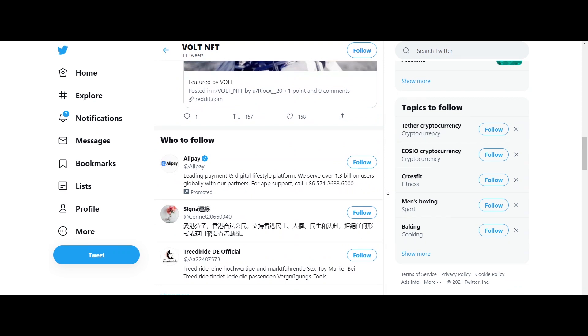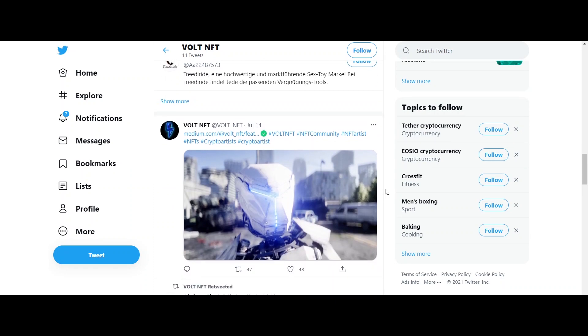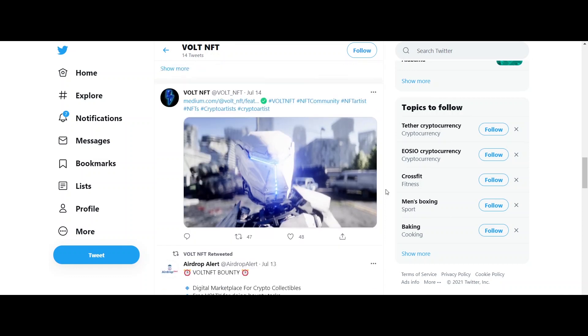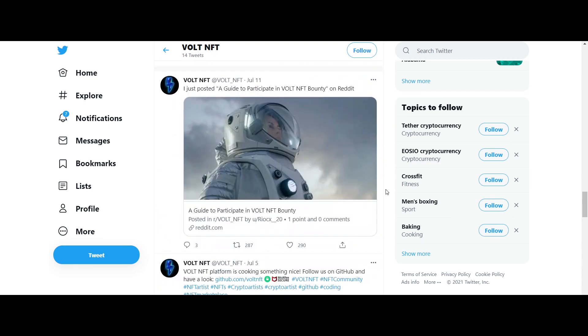A total of 5% of total supply VOLT Y tokens will be given out as bounty. The bounty duration is 2 weeks, and distribution of bounty rewards will be completed by 10th of August 2021. All participants need to have a BitcoinTalk account to be qualified for receiving the bounty.